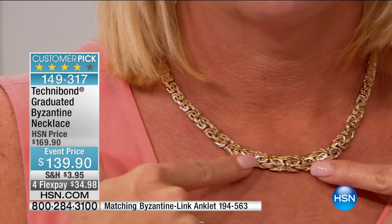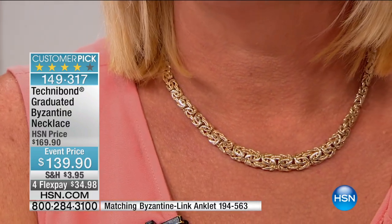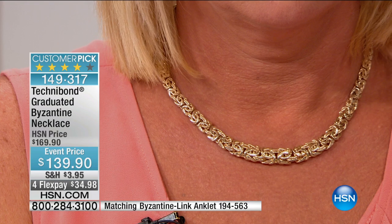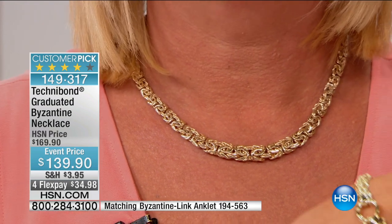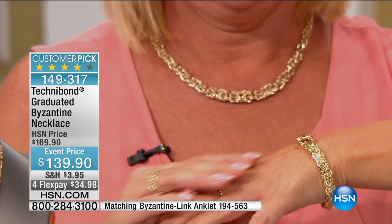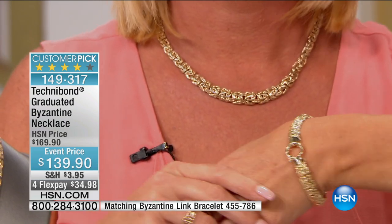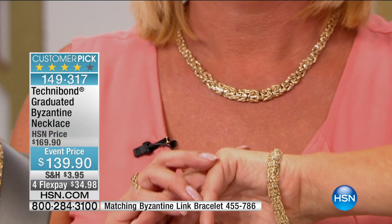This will be the number one selling necklace in the show — it always is. It's a customer pick. We also have a matching Byzantine anklet, which is popular this time of year because sandals — like all of your fun Vince Camuto sandals and the great-looking Tom's shoes we've been presenting — every gal wants to show off their ankles.